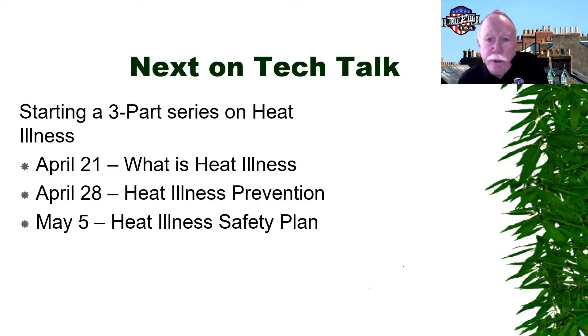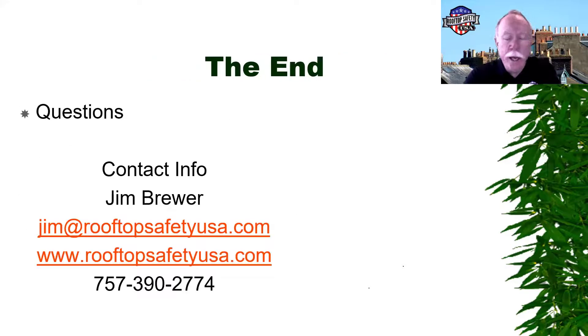The next three weeks of Tech Talk will cover heat illness — next week the topic is heat illness, the following week is prevention of heat illness, and on May 5th they'll discuss a heat illness safety plan with some cool resources to share. The formal presentation is now open for questions.